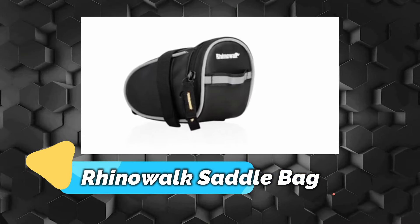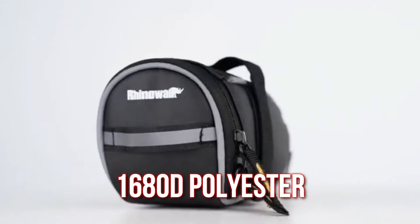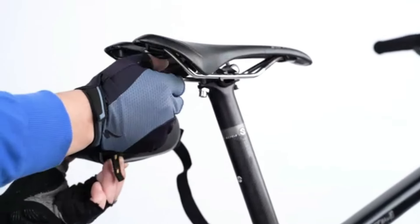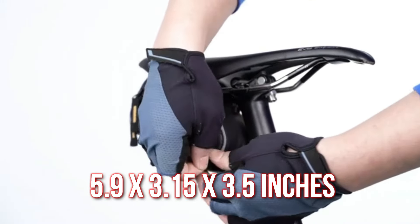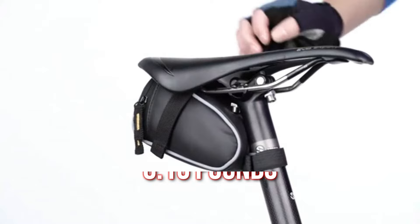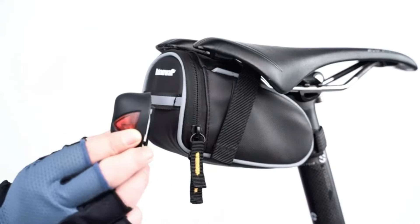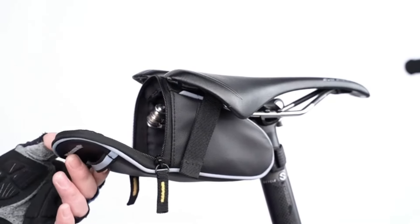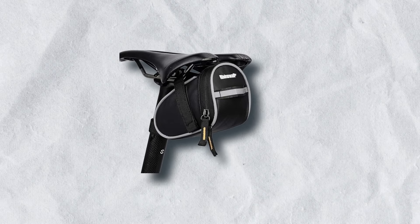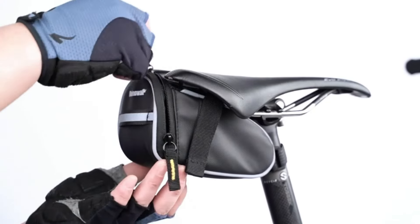Number 3 – RhinoWalk Saddle Bag. The saddlebag from RhinoWalk is crafted from durable 1680D polyester, providing a protective layer against water splashes to safeguard stored items. It measures 5.9 x 3.15 x 3.5 inches and weighs just 0.15 pounds, ensuring lightweight convenience. The bag features a streamlined design that snugly fits under the bicycle seat, secured by a trimmable Velcro strap. Reflective plastic edges enhance visibility with multi-angle reflection, complemented by a reflective taillight strap and logo for safe night riding.